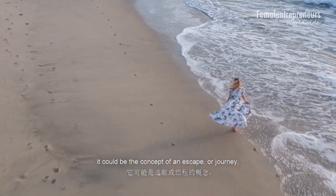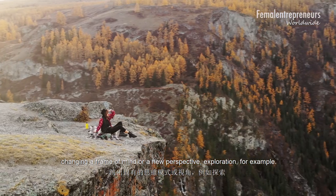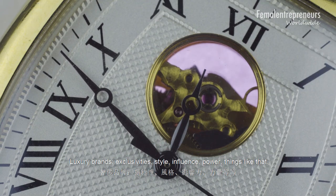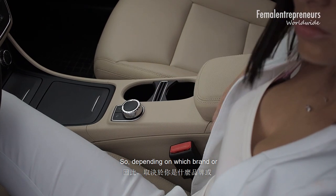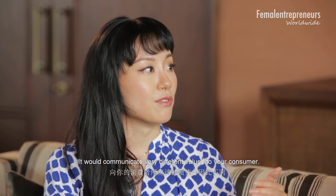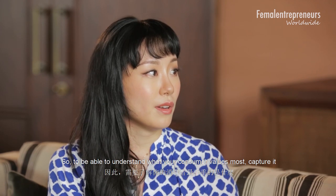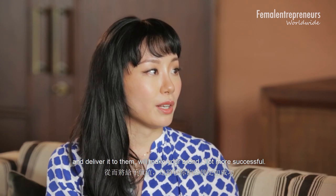For travel or hotels, it could be the concept of an escape or journey, changing a frame of mind, a new perspective, exploration. For luxury brands — exclusivity, style, influence, power. So depending on which sector you're in or what personality your brand has, it communicates very different values to your consumer. To be able to understand what your consumer values most, capture it, and deliver it to them will make your brand a lot more successful.